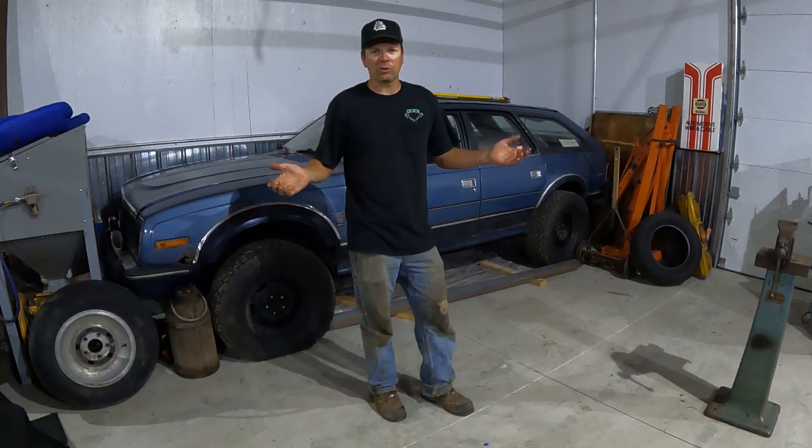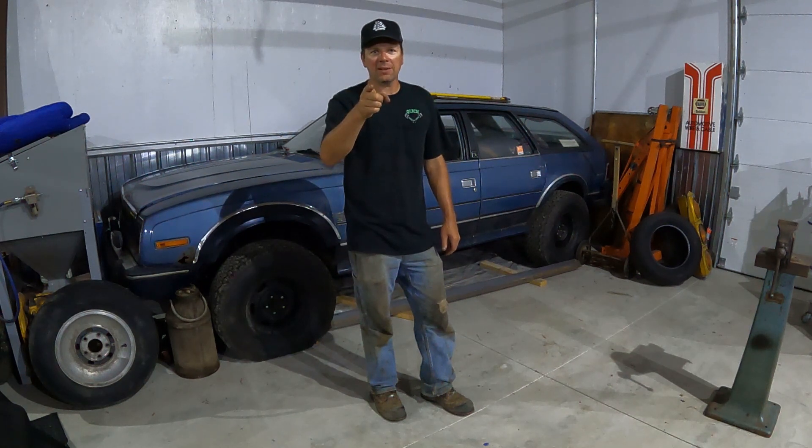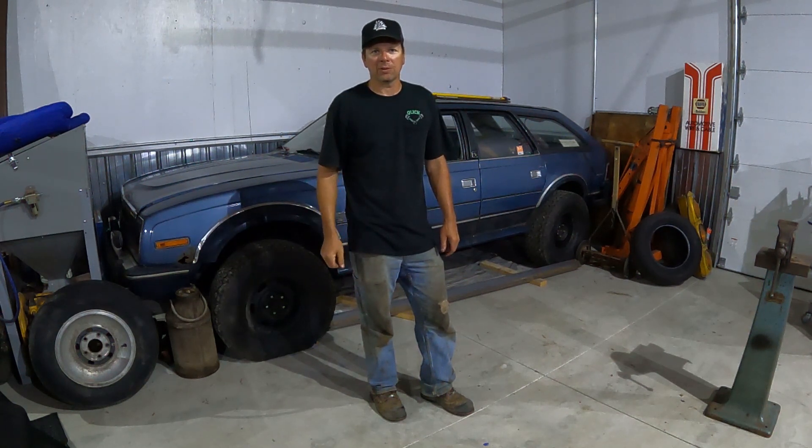All right, this time at the QuickSpeed Shop, I'm bringing back a Whatcha Talkin' About Wednesday. What was your first car? I'm going to show you mine. Why don't you tell me yours in the comments?